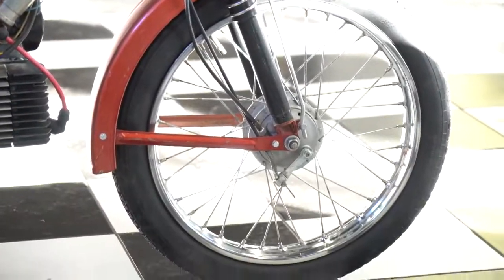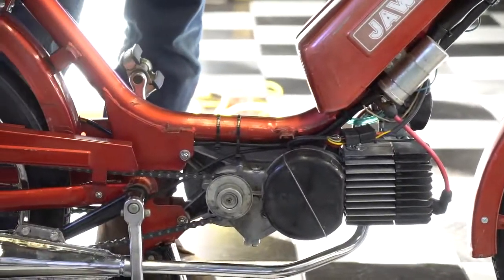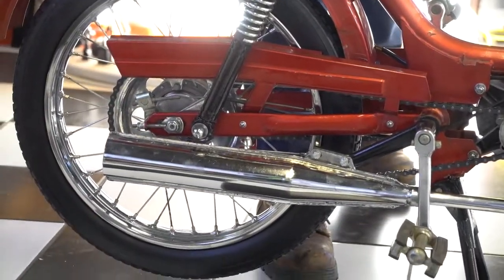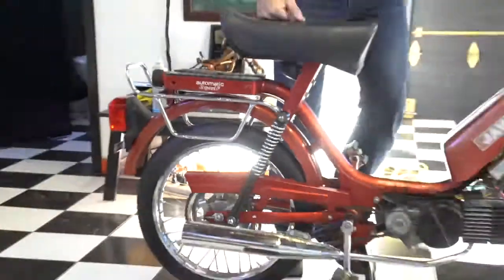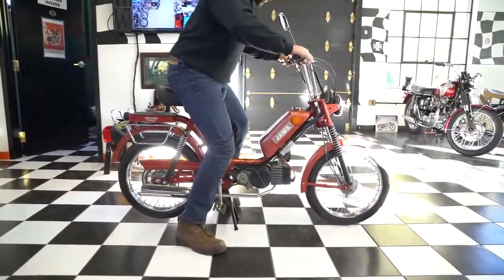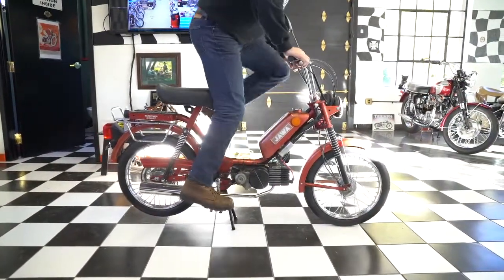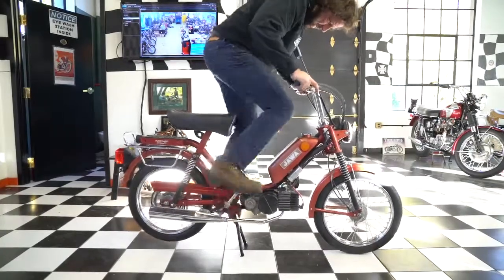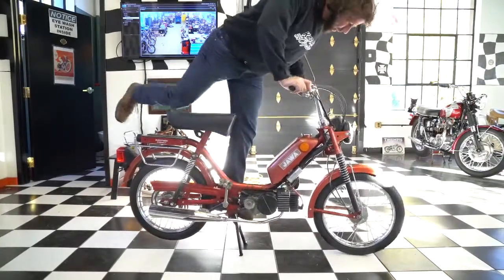I don't know jack about mopeds, okay? So you tell me. But it's a Supreme automatic two-speed Jawa. It has only 172 miles on it. It's got good compression — it tickles. Sounds like it wants to run to me.